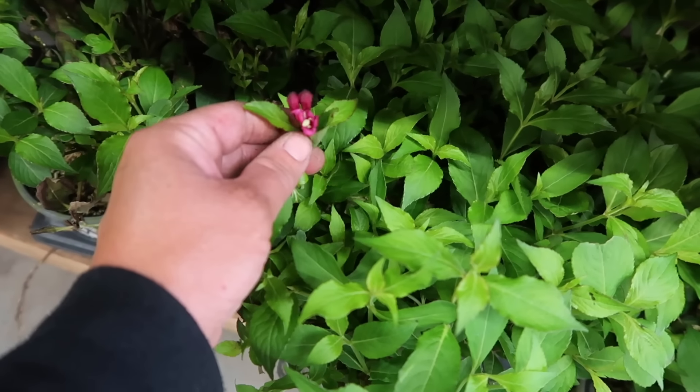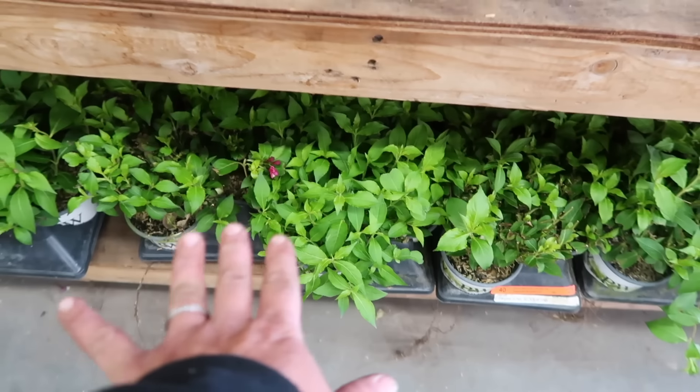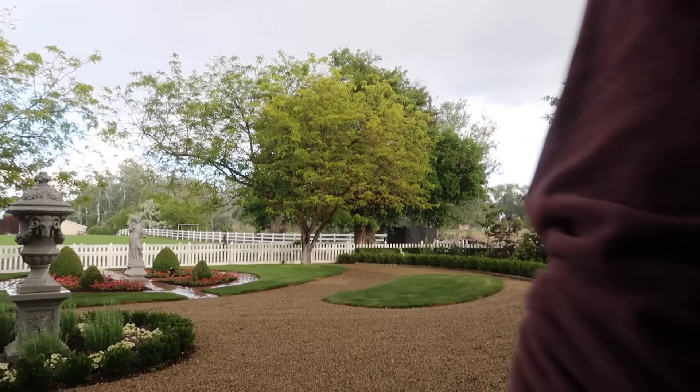There are a few blooms — one of them's open. It's just a really sweet, easy-to-grow shrub. Erin and I are going to run home and do some last-minute primping in our garden. Well, everyone just showed up for the tour and it just started to rain, so we're going to pile in.